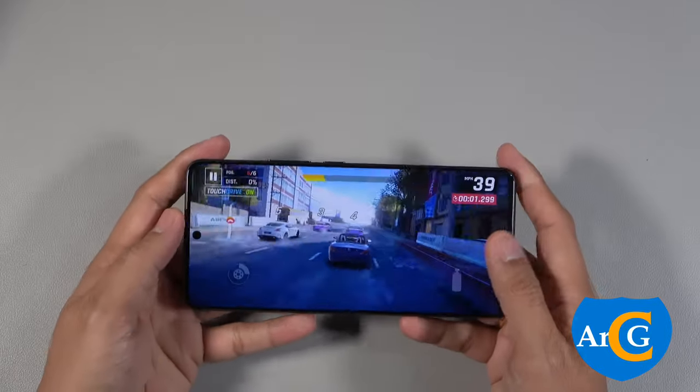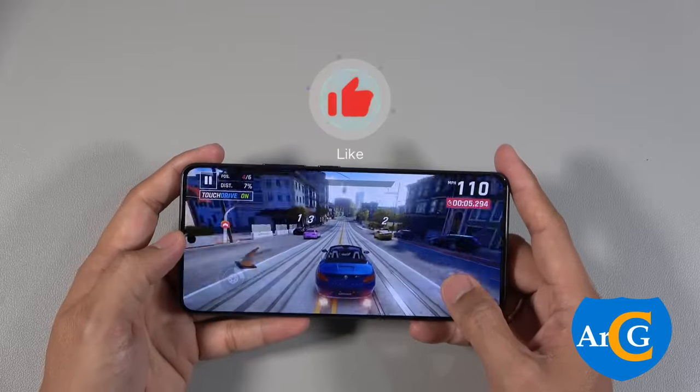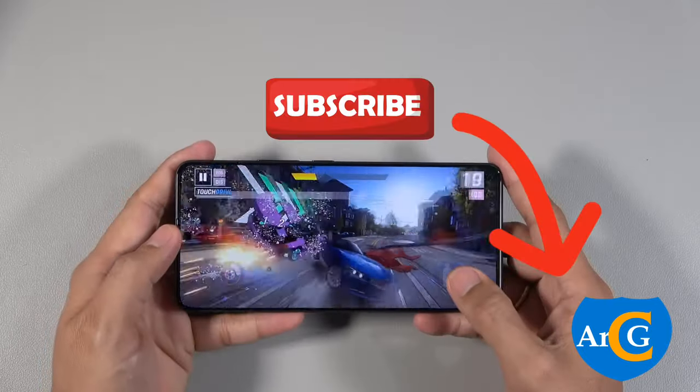Thanks for watching. Let us know what you think about this device. Please give this video a thumbs up, and don't forget to subscribe to our channel for more.